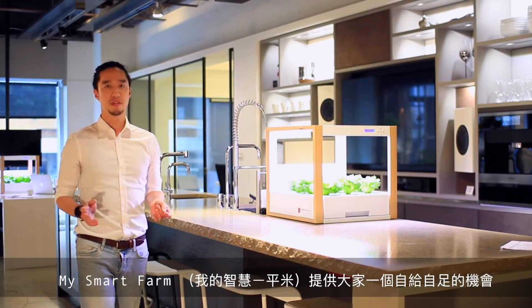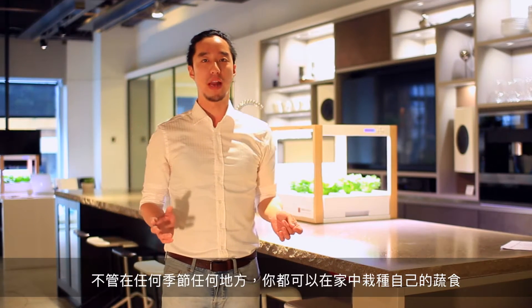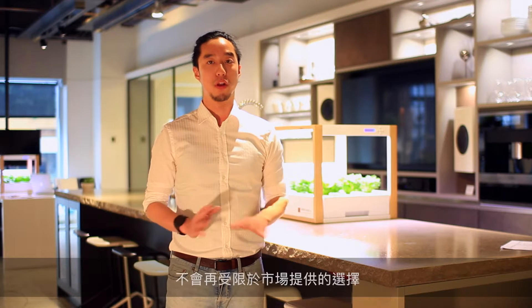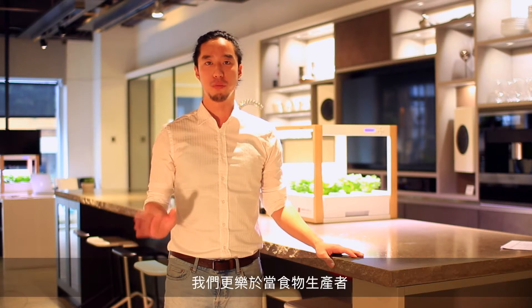A smartphone offers a chance to grow food by ourselves. While we can grow whatever we need at home in any season, we are no longer limited by options provided on the market. Better than being a passive consumer, we can be an active food producer.